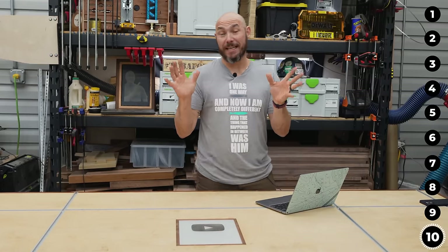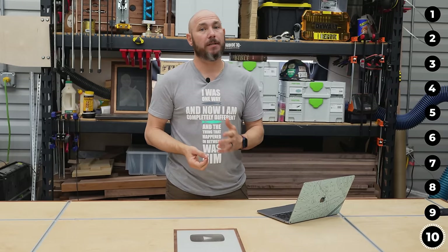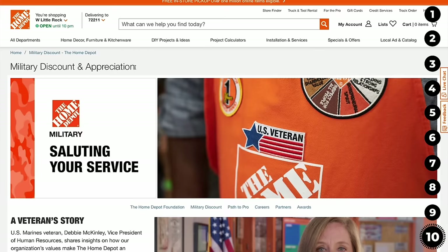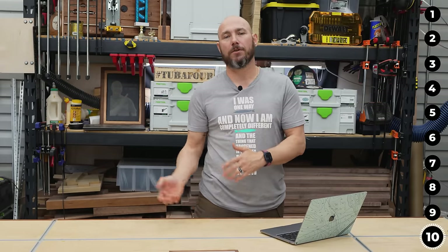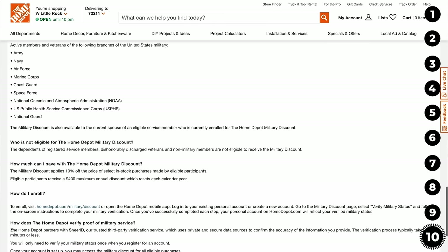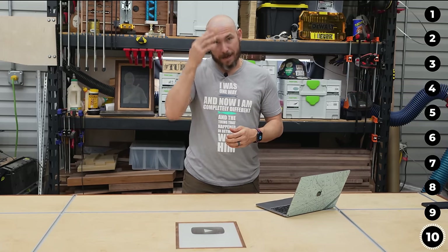Home Depot shopping secret number ten: did you know that Home Depot offers a 10% military discount for active duty, veterans, and their spouses? Go to their website, search 'military discount,' or scroll to the bottom. You register online — not in store. You can save up to $400 a year just for being a military veteran, active duty, or a spouse. Thank you so much for your service.